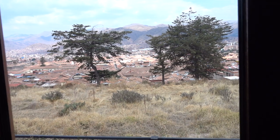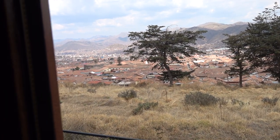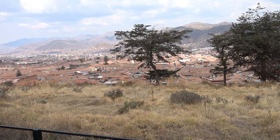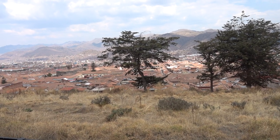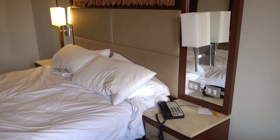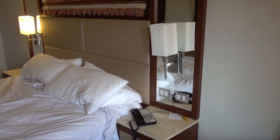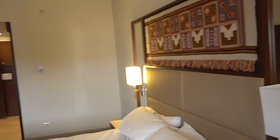This is actually up on the hill, so you can see the Cusco valley over here. It's a little bit up in the mountain — not too high — but the oxygen levels are a little bit lower, so you may need extra oxygen at times.